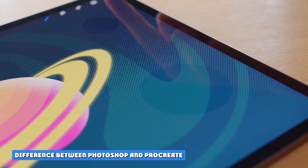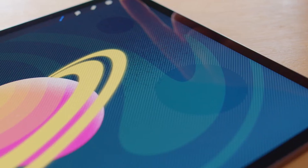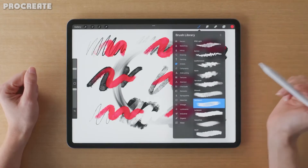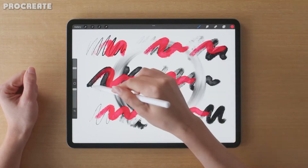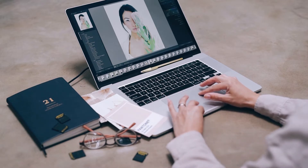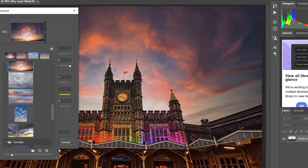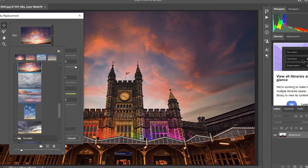Both Procreate and Photoshop are pixel-based graphics editors used for all kinds of digital artwork. However, Procreate is an iPad-exclusive painting and drawing app that allows you to sketch, paint, and edit with a diverse set of tools, while mimicking the natural feel of handmade drawings and artwork. Adobe Photoshop is a professional photo editing and manipulation software program that also works with vector shapes.